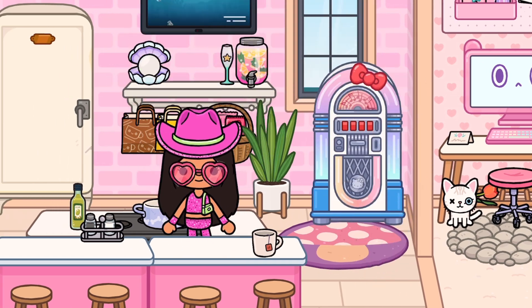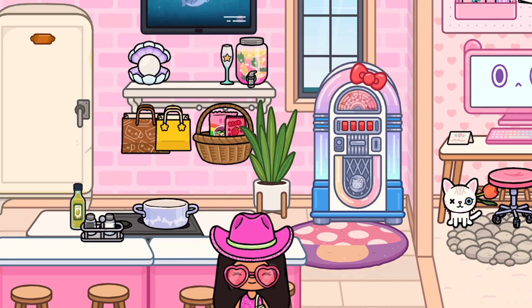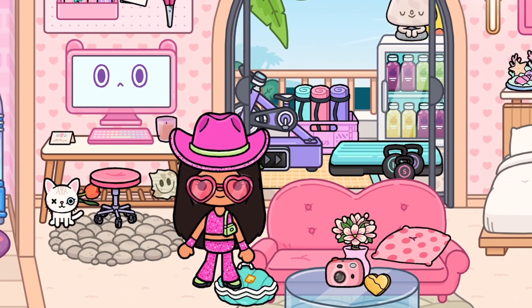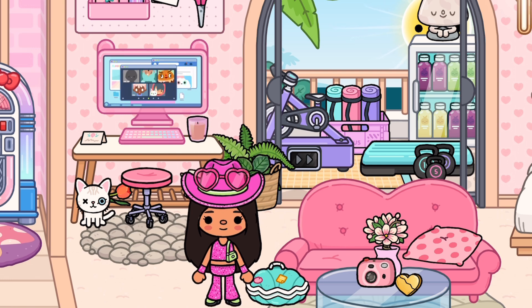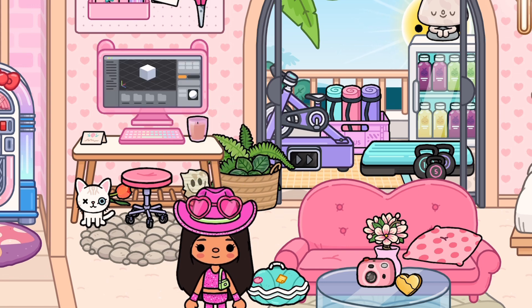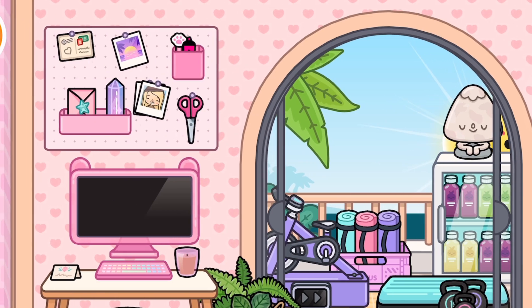Over here is her TV area, which I also think is really cute. So moving on — this is her living room slash bedroom. Over here is where she would use her computer. I don't feel like she'd study, but maybe she watches videos or plays games. And we have a cute pink candle over here.